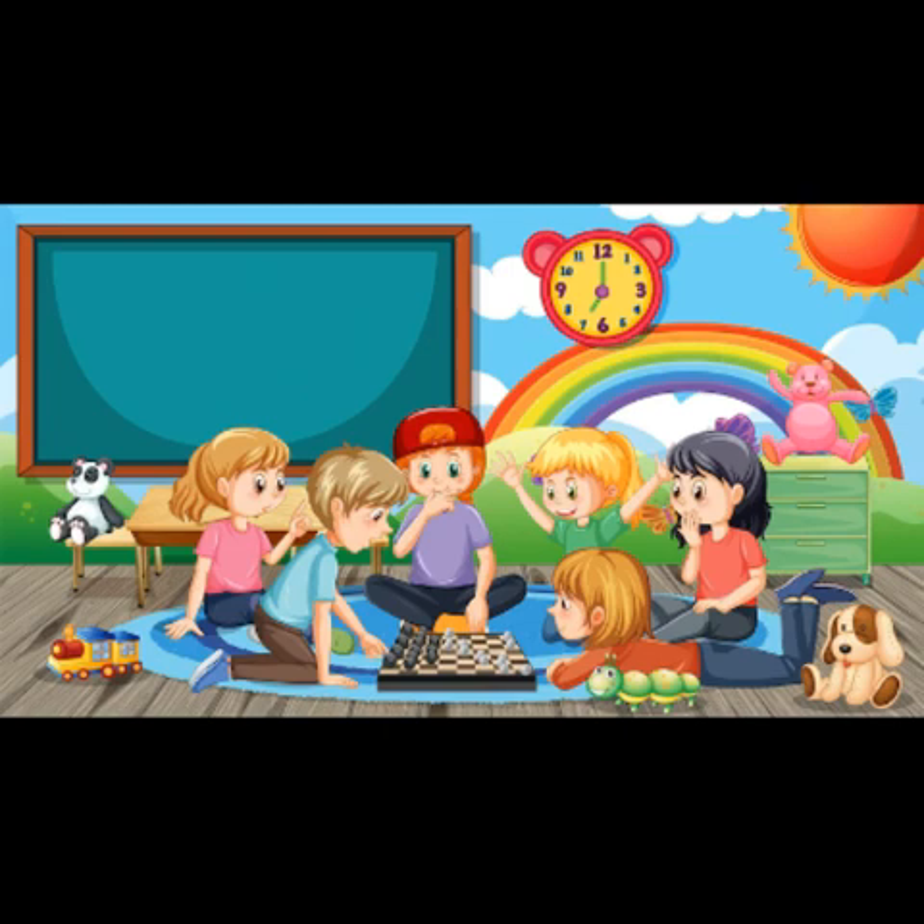Super Pawns: En Passant. Super Pawns En Passant Handout. Worksheet 1: Can You Capture En Passant? Answer Key.